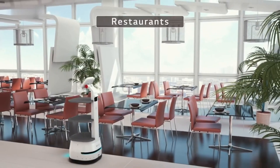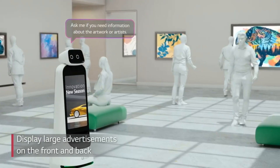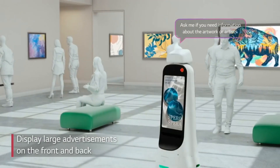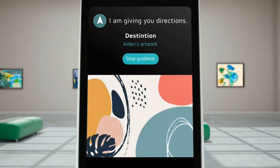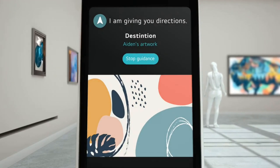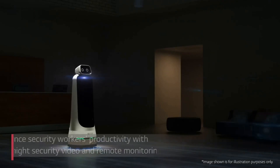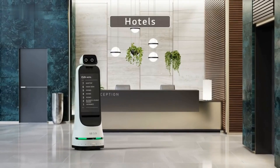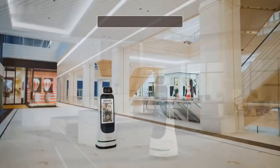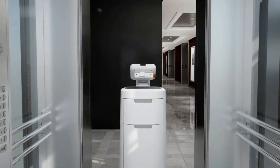LG Cloy also offers other types of robots for different purposes. For example, LG Cloy guide bot can provide facility and destination guiding service for visitors in various places, such as museums, hotels, offices, and hospitals. It can also provide a docent feature for supplementing exhibitions with guided content. LG Cloy service bot can also improve security and efficiency by patrolling blind spots 24 hours a day, 365 days a year. It can record and stream video footage to a remote monitoring system or alert the staff in case of an emergency.